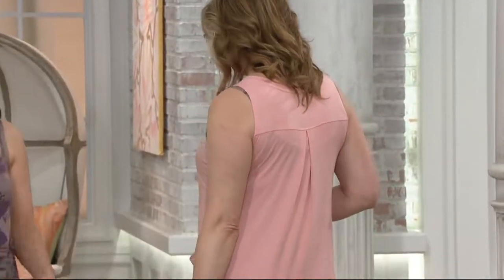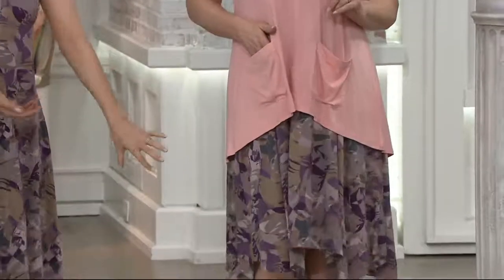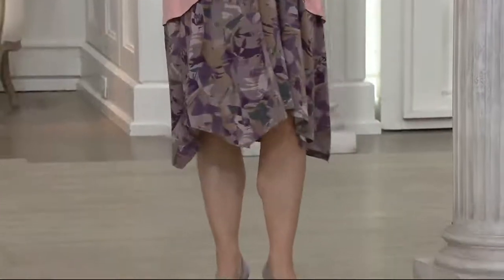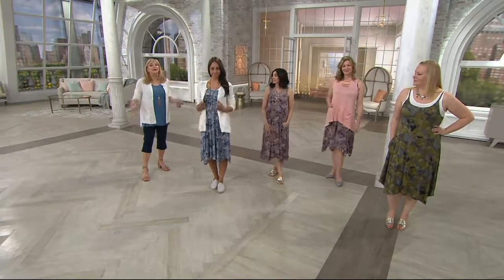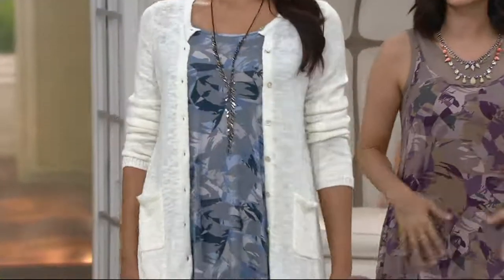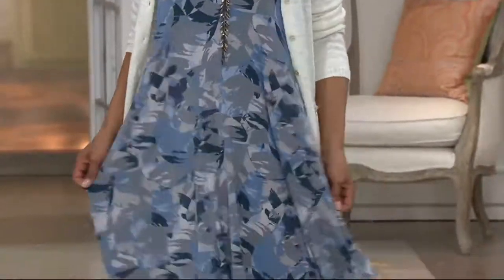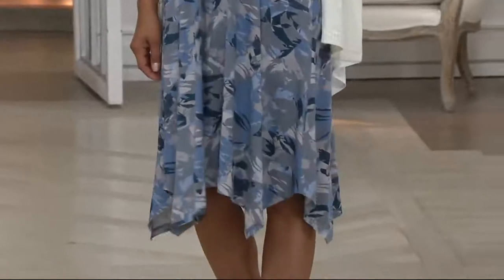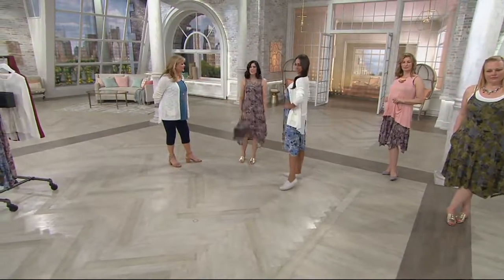Think about wearing this as a skirt — throw something on top. We see this gorgeous tank top we talked about earlier. Then you've got that beautiful print at the bottom, and whether you're tall or petite it just works. Our beautiful Miss Deanna has layered it with the cardigan we've been talking about — now it's work appropriate. This is the dress you take on vacation, it could be your bathing suit cover-up, and with a cardigan it's perfect for work or running errands. It's a little more flowy in the hip area, very flattering, forgiving — that hemline just works on all of us.